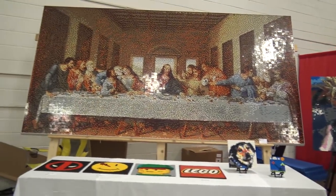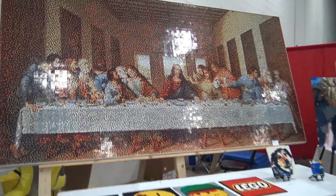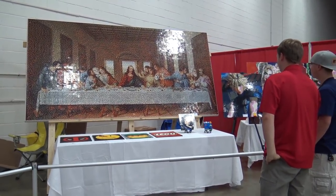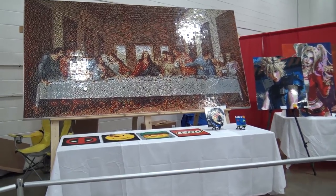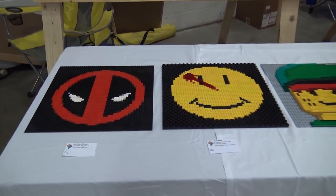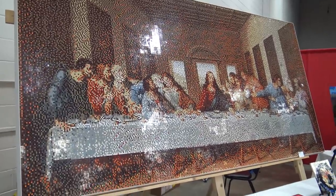Here's the Last Supper mosaic, which has been shown in past videos. You have to stand halfway across the room to really appreciate it. The amount of one-by-one plates used is staggering — sourcing that many pieces would be a nightmare. The stanchions were pushed in so visitors could pose with it.